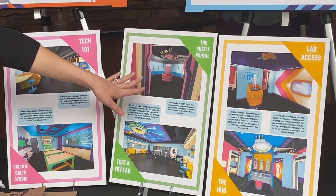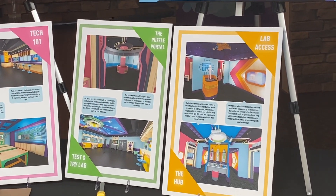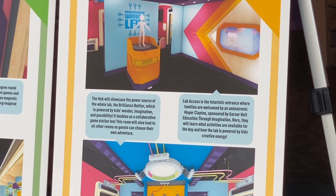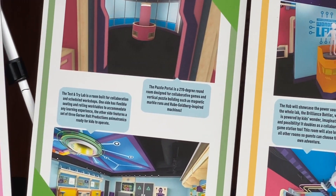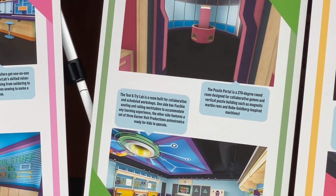We will also have the Puzzle Portal — a 270-degree round room with steel panels on the wall. We'll have magnetic tubes and pipes for kids to play with and put on the wall to make giant marble runs and Rube Goldberg type machines. It's going to be awesome.